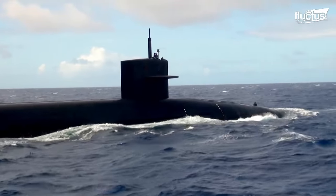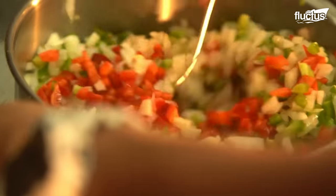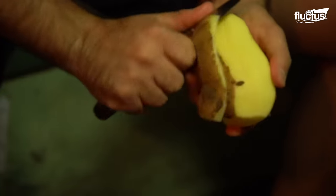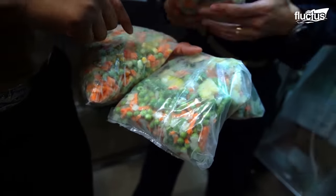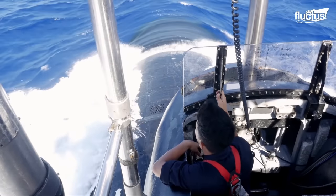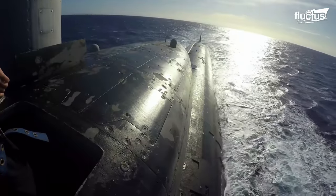In optimal conditions, U.S. submarines can carry food sufficient for up to 90 days. Still, after that, these waterborne boomers need to be supplied at sea to extend their range and mission capability.